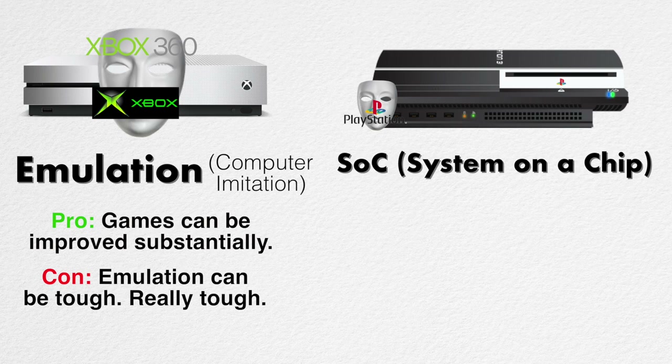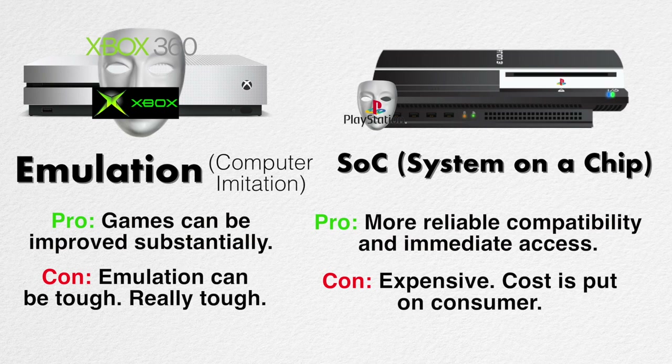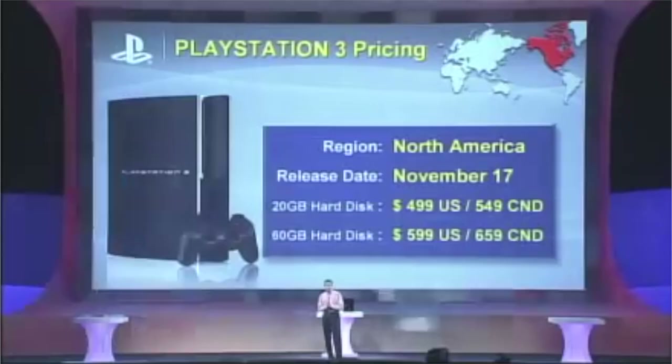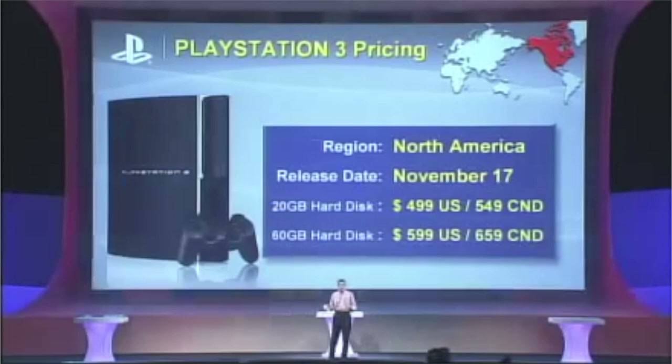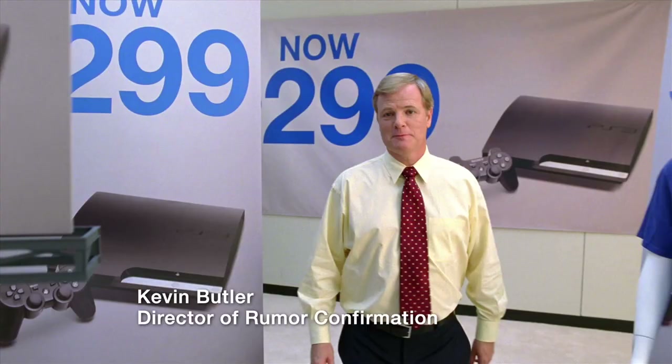That's why there were only 100 Xbox 360 games available at launch, and only a handful of original Xbox games. For system on a chip, it's hardware-level support so you get almost immediate compatibility. But the biggest con is price — it costs a lot of money to put that hardware back into new hardware, and that price is passed on to the consumer. That's why the original PlayStation 3 was very expensive at $500 and $600, which ultimately led to PS2 backwards compatibility being removed from PS3 over time, as Sony removed the feature to lower the price of the system.